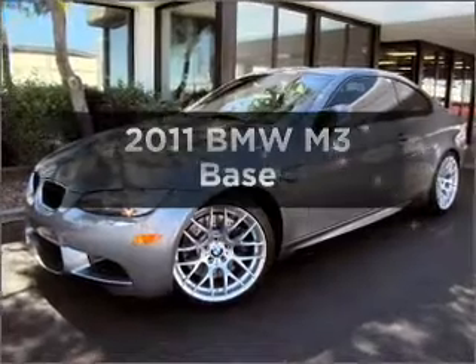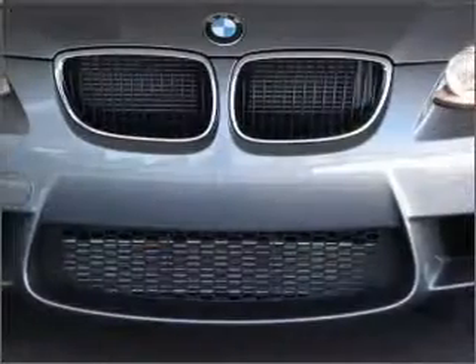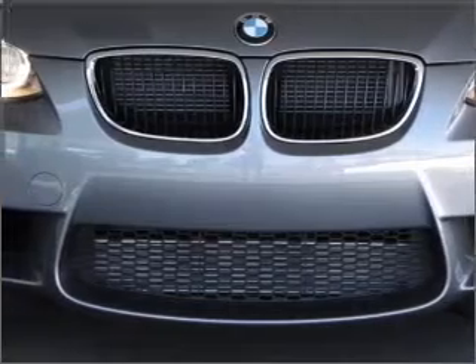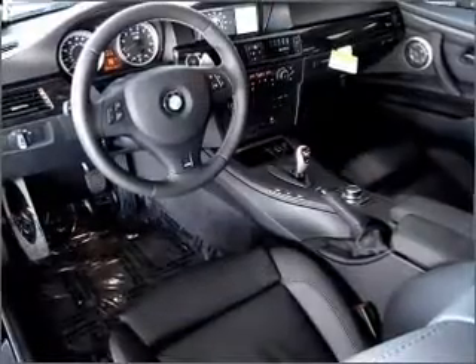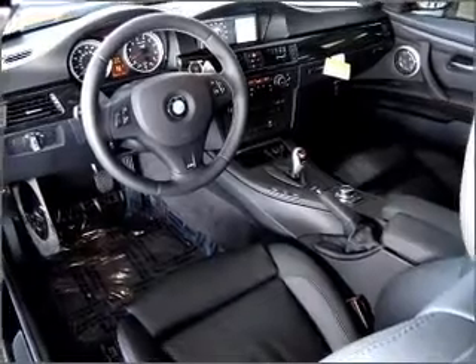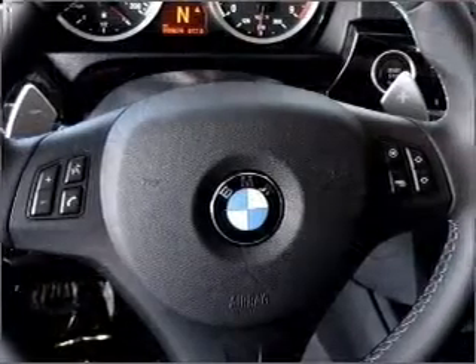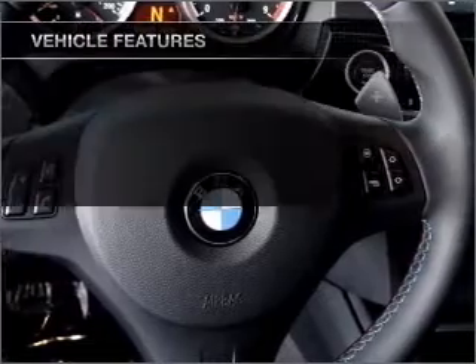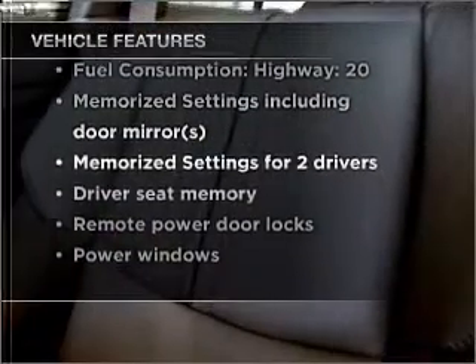Check out this 2011 BMW M3. If you're looking for an automobile with great attributes, look no further. With a powerful eight-cylinder engine that gives you more control with its manual transmission, the anti-lock braking system will help deliver you safely to your destination. Memory settings are just one of the extras. And with these notable features, you won't want to miss out on the opportunity to own this amazing ride.